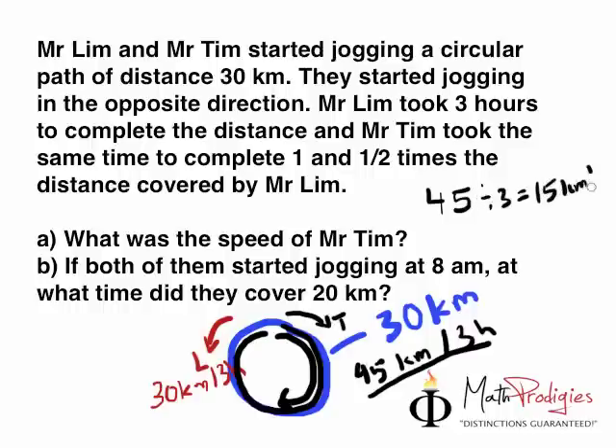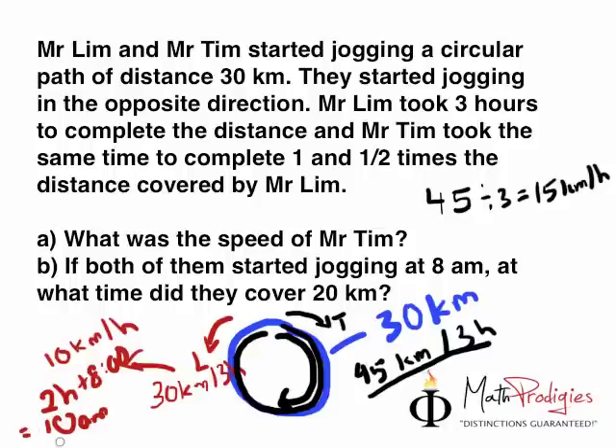Okay, the first part is easy. The second part is a bit more tricky. If both of them started jogging at 8 a.m., at what time did they cover 20 kilometers? Let's find out how fast Mr. Lim is. Mr. Lim traveled 30 kilometers in three hours, so his speed is 30 divided by 3, which equals 10 kilometers per hour. If he started at 8 a.m. and needs to cover 20 km, he takes 2 hours. So Mr. Lim: 2 hours plus 8 a.m. equals 10 a.m.